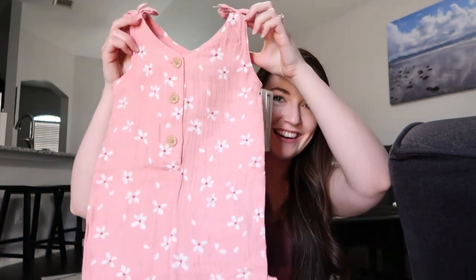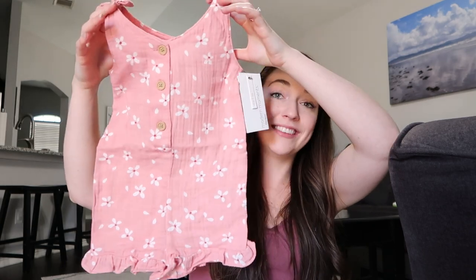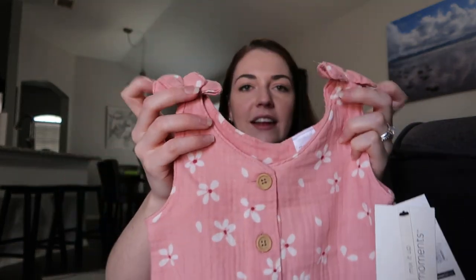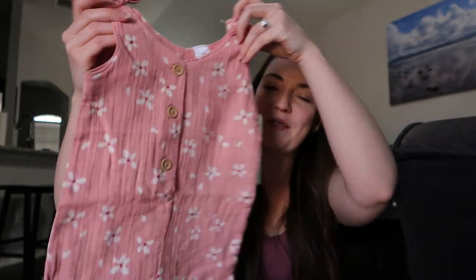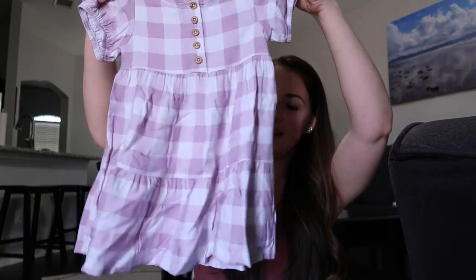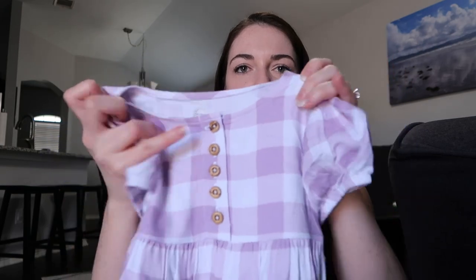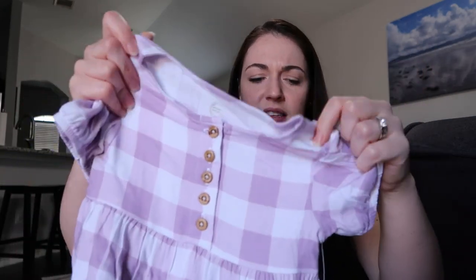One of my favorites is this little romper — it's got little frills at the bottom, flowers, and a little tie at the top. Just adorable. She's not going through potty training just yet, so I'm taking advantage of that before we have to wear easier clothes. They also had this really cute flowy dress, light for summer, with little buttons, sleeves, and really soft fabric. It was really cheap too!